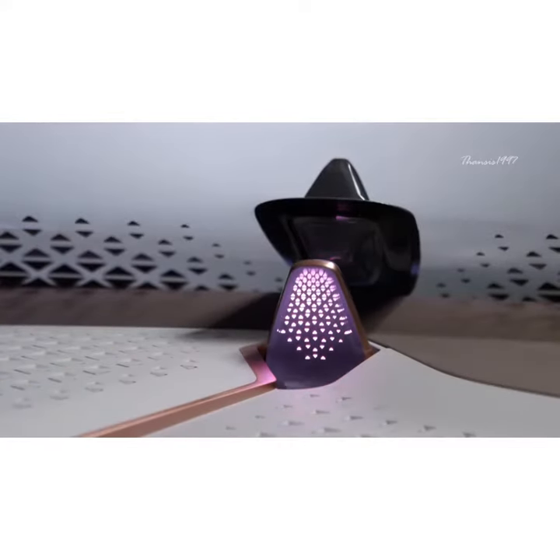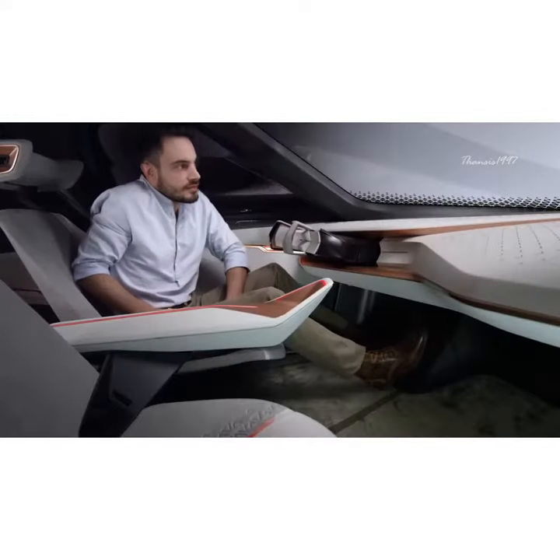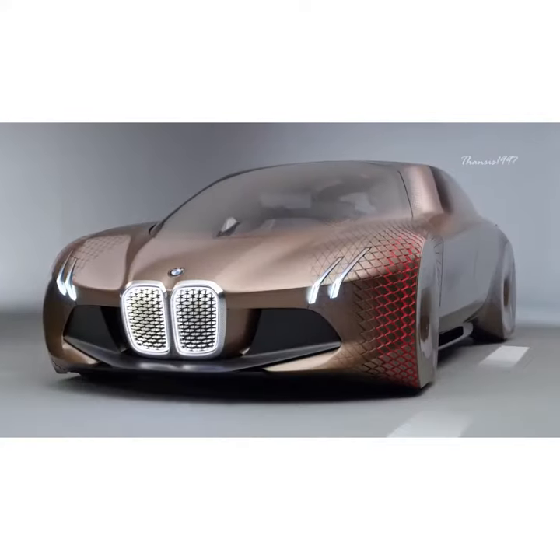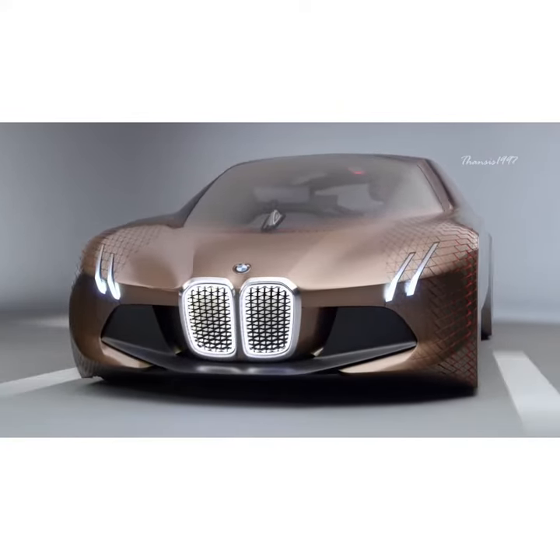In Ease mode, the car is completely self-driving — the steering wheel is hidden away and the chairs swivel to a certain degree, allowing the driver to just relax and enjoy the ride.